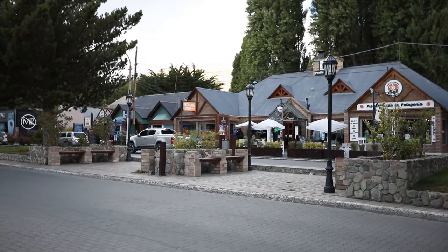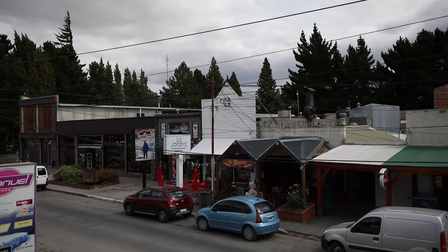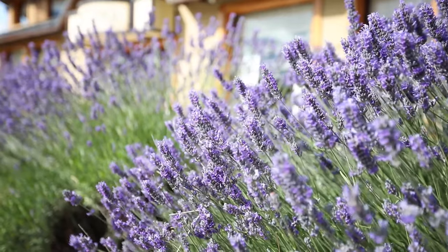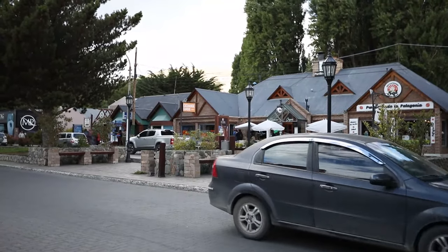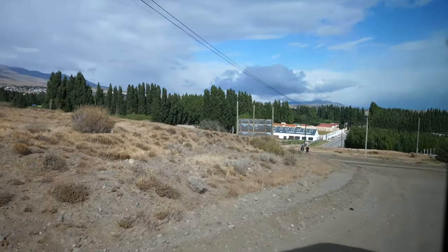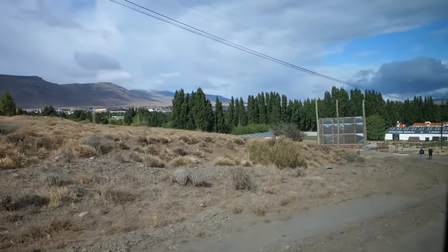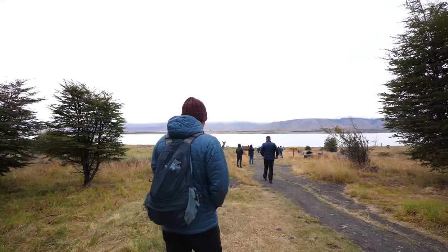The town itself definitely feels developed for tourism and almost has this mountain ski resort vibe. We're traveling on a budget, so exploring the Perito Moreno Glacier, a UNESCO World Heritage Site, was all we did here. Stay tuned for the end of the video for an itinerary budget breakdown for Calafate. In the meantime, we got picked up for the trek and made our way to the national park.